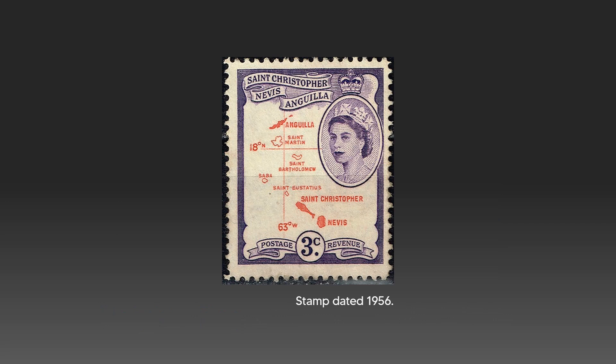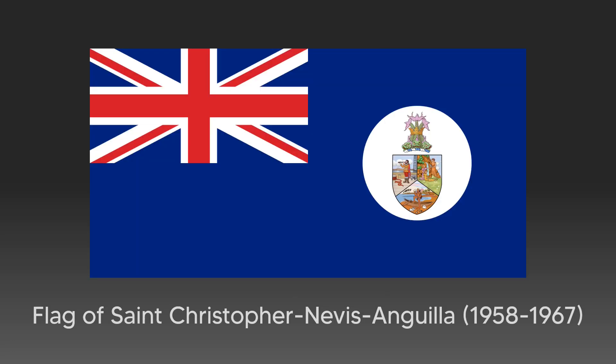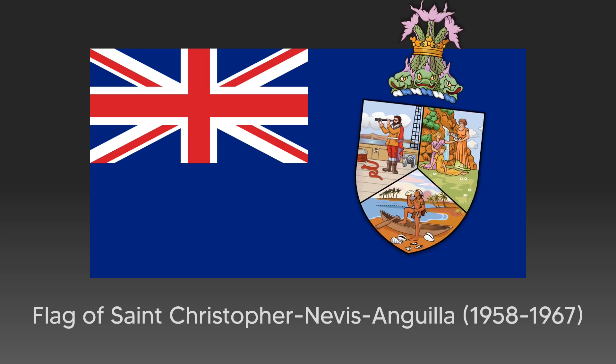Since the century prior, Anguilla had been a part of the crown colony of St. Christopher and Nevis, later renamed to reflect their place in the territory. The colony waved this flag since December 1958, a blue ensign charged with the arms of the colony, which they were granted just a year prior.